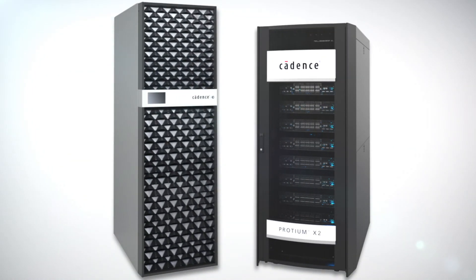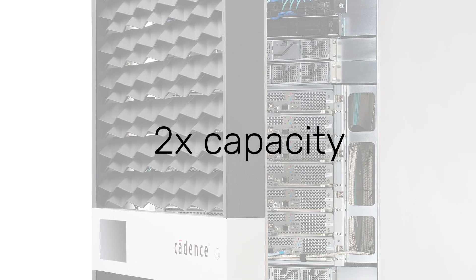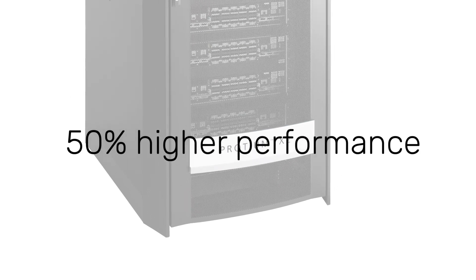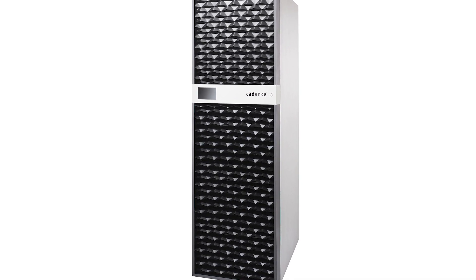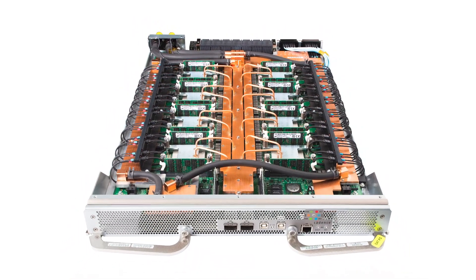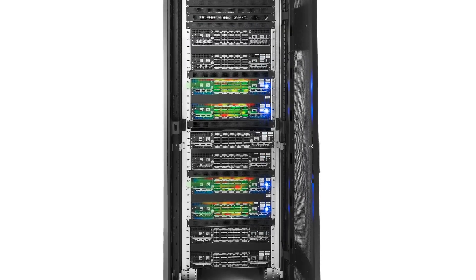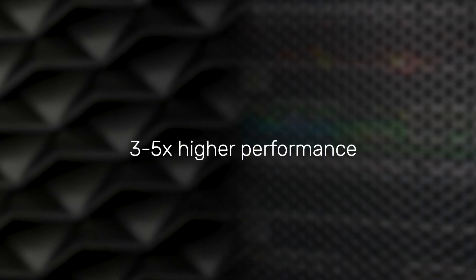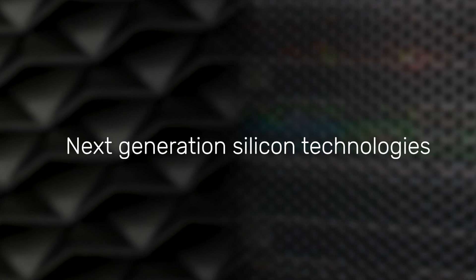To address these challenges, we have developed the new Palladium Z2 emulation system and Protium X2 prototyping system, each delivering 2x more capacity per rack and 50% higher performance compared to our previous generation Palladium Z1 and Protium X1 systems. Palladium Z2 is our ultimate chip debug solution with rapid predictable compile and a rich set of at-speed debug capabilities.